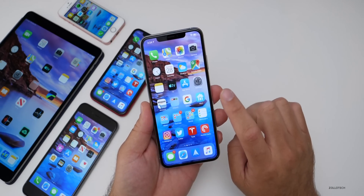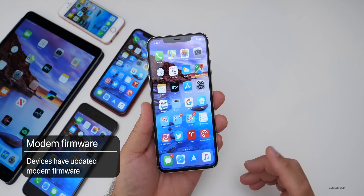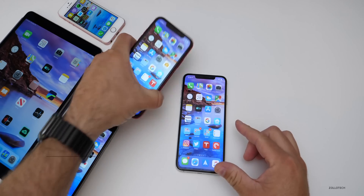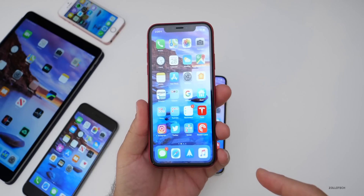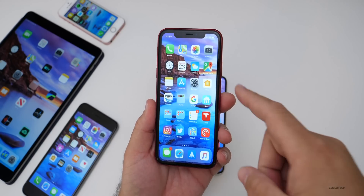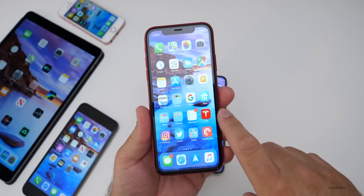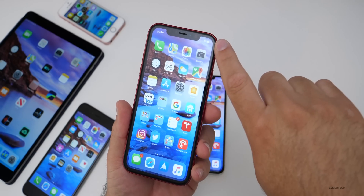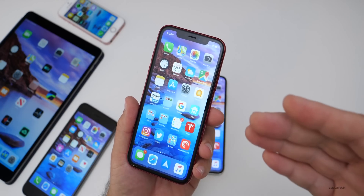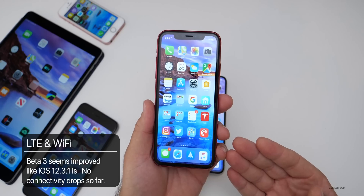They did update the modem firmware numbers on the devices, so you should have a newer modem firmware number. I've noticed that iOS has been better, especially with 12.3.1 — it seems like they really fixed it with that version. I've been running that on an 8 Plus, but this is my 10R which I have my SIM card in right now. It seems to be better — I have not had any disconnects with Wi-Fi, which is great. Even though it says full signal, data is working much better, and hopefully it continues to improve with this update.